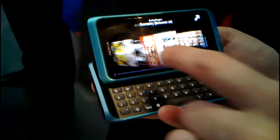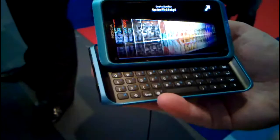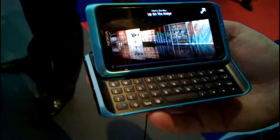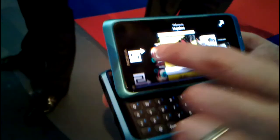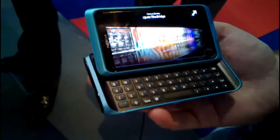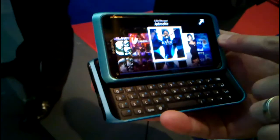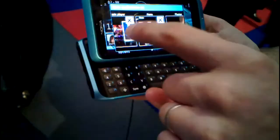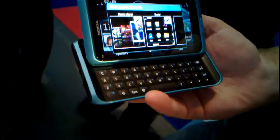One thing you'll notice is the smooth running of the operating system. This is due to the graphics accelerator inside the device, and all of our Symbian 3 devices have menu animations running at 60 frames per second, so it's a much more pleasant user experience. I don't have to exit out — I can just press my menu key, it takes me back to my home page, and here it shows me exactly where I was last in the music player.